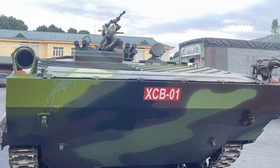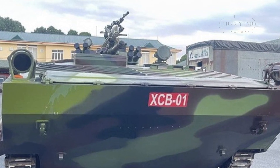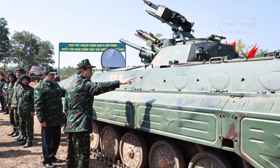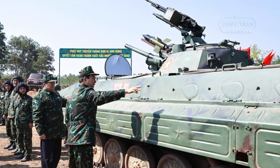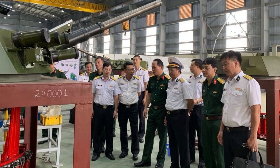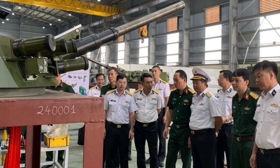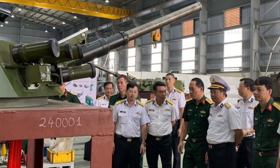For the first time at the Vietnam Defense Exhibition 2024, the XCB-01 Infantry Fighting Vehicle is a testament to Vietnam's growing defense capabilities and its ambition to modernize its military fleet. Developed and manufactured domestically, the XCB-01 is a significant advancement over older IFV models such as the Soviet-designed BMP-1, positioning Vietnam's defense industry at the forefront of Southeast Asian military innovation.